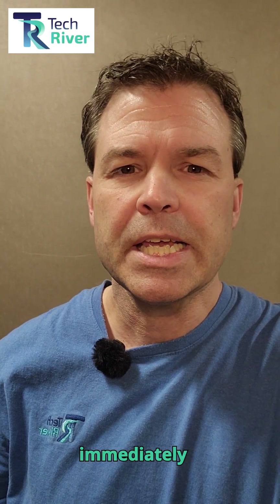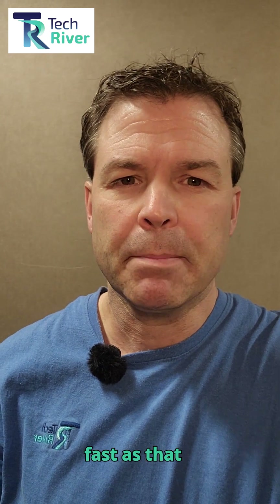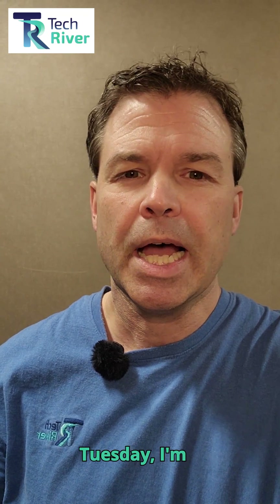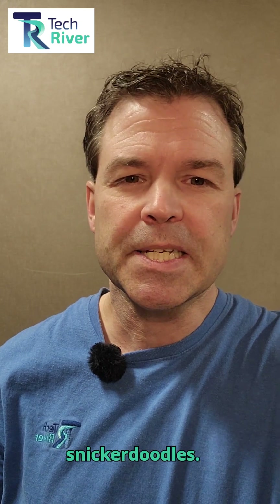Have you ever landed on a website and it immediately asks you to accept cookies? You might hit Accept All as fast as that pops up on the screen, but do you know what you're actually agreeing to? My name is Jason Johnson. This week on Tech Tip Tuesday, I'm going to help you understand exactly what that means. Unfortunately, it's not snickerdoodles.